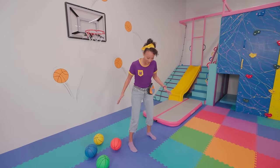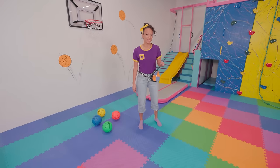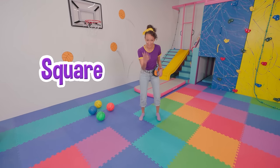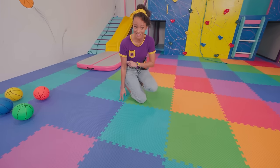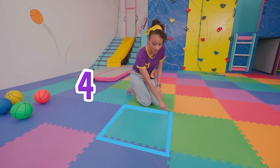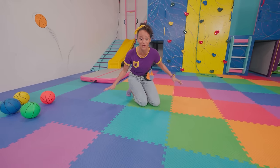Look how cool this floor is! I see a lot of different colors, and I see a shape. Do you see a shape too? Yeah, a square! Come down here. A square has four sides. Let's count! One, two, three, four! There are squares all over this floor!